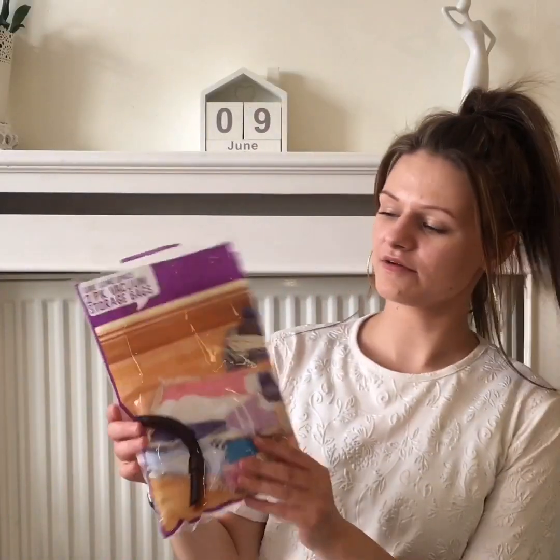Hi everyone, welcome back to my channel! As you could probably tell from the title, I went to Poundland. It was a bit naughty — I got carried away and you kind of go insane like me.